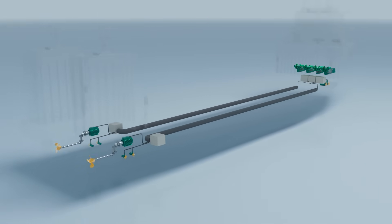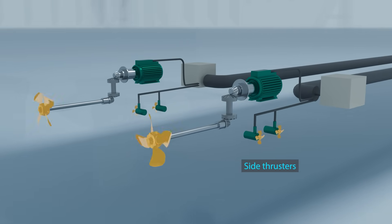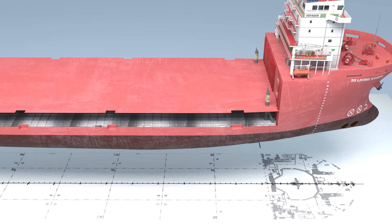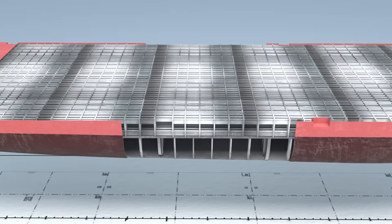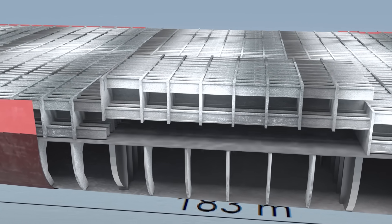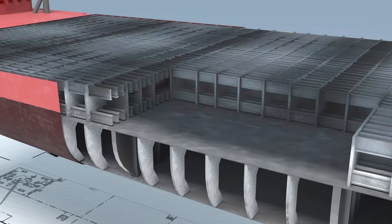This ship has side thrusters at the bow and stern that help it move sideways for precise positioning. The cargo deck is made from thin, high-strength steel plates supported underneath by a lattice framework of beams, creating very stiff and lightweight structures capable of supporting massive loads.